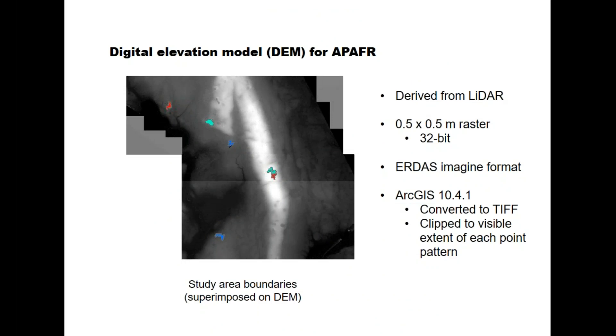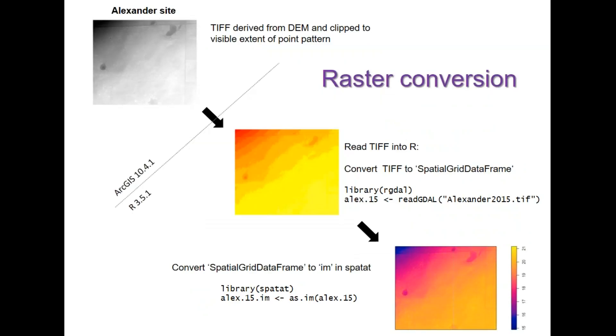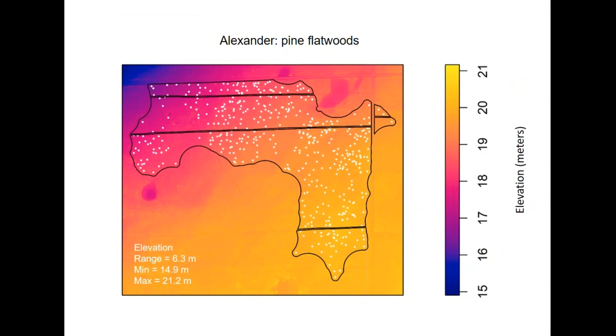For elevation data we used a LiDAR-derived digital elevation model, given to us as an ERDAS Imagine file, which we converted in ArcGIS to a TIFF format and clipped to the visible extent of each point pattern. I have a whole blog written about all the coding and programming for these conversions, but essentially the game is getting data into an object type or format you can use for analysis — here we're creating an object type for point pattern analysis, ending up with points overlaid on the elevation surface.